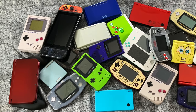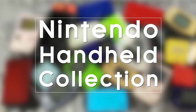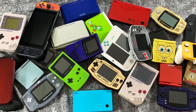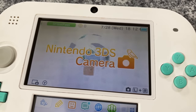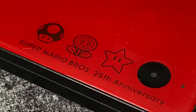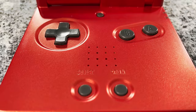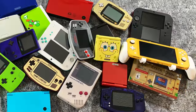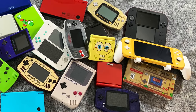Hey everybody, Metal Jesus here, and today I thought it might be kind of fun to take a look at my entire Nintendo handheld collection. I've been collecting for a while now and I have most of the main models that Nintendo released — and trust me, there are a lot of them — but I don't have all of them. I kind of focus on the ones that I'll actually use, and you'll see that in this video because many of them are modified to play a little bit better, especially when it comes to the screens. Plus I do have a couple special edition ones, some that are a little bit hard to find today, and also some that are really out there. So let's take a look.